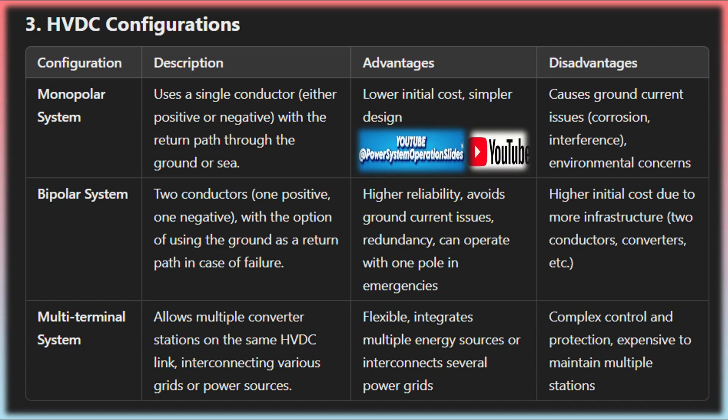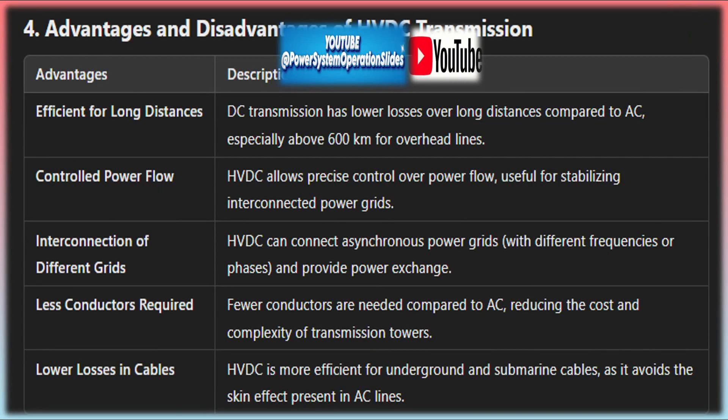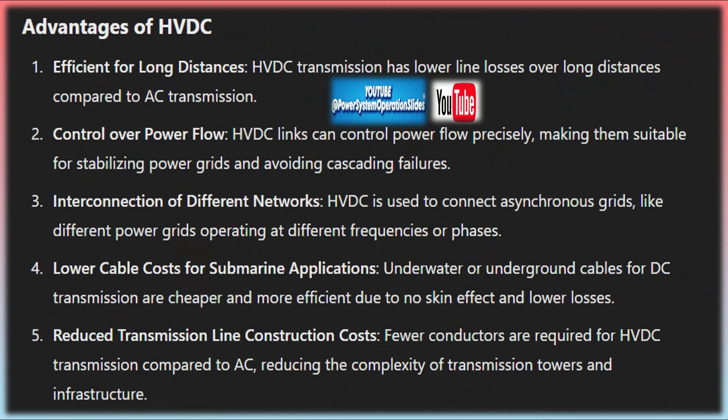HVDC systems are highly dependent on sophisticated control systems that monitor and manage the power flow. These control systems regulate the converters, ensuring that power is efficiently transferred between the AC and DC systems, and monitor for any faults or disruptions, quickly adjusting the system to prevent outages or instability. Protection systems, such as circuit breakers, are also essential to ensure that any faults can be isolated and corrected without affecting the entire transmission line.